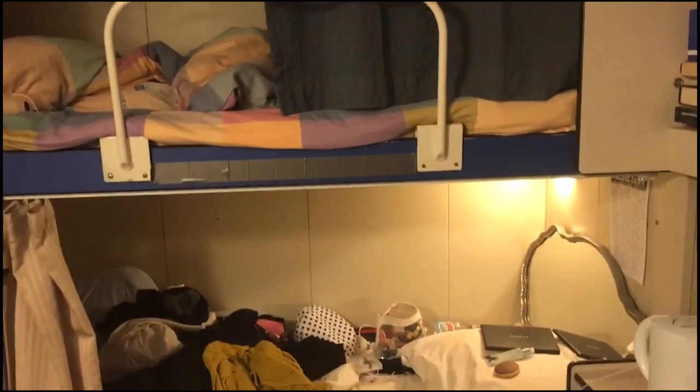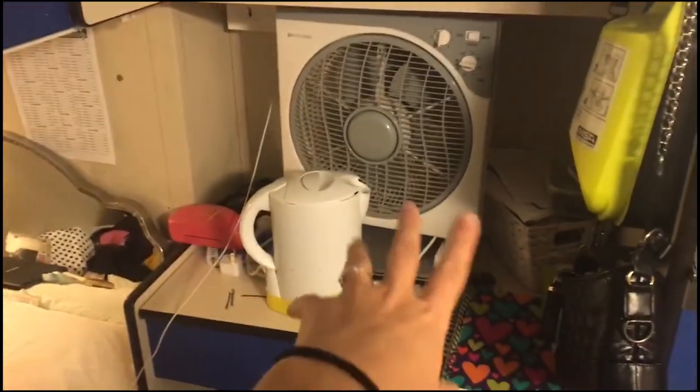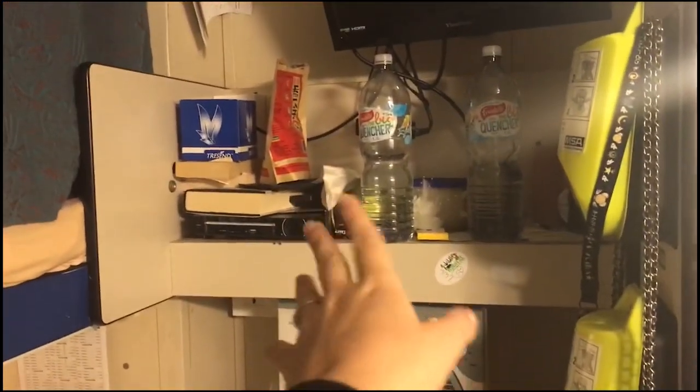So my cabin isn't that bad. It's a bunk bed and mine's at the bottom. It's quite a mess right now. Roommate's at the top. Pretty standard cabin. Just got a kettle and a fan that someone left here. Most of this stuff honestly isn't mine — it's been left here from previous contracts. That's neither me nor my roommate's stuff.